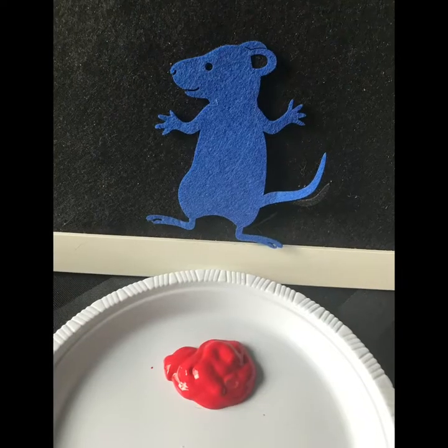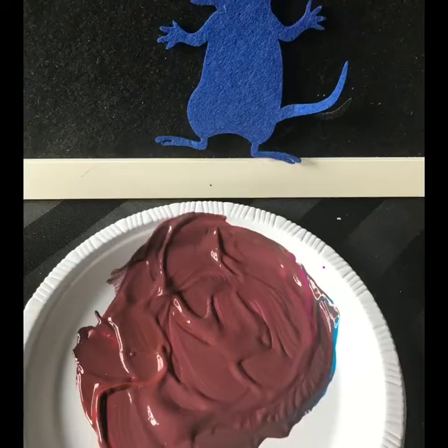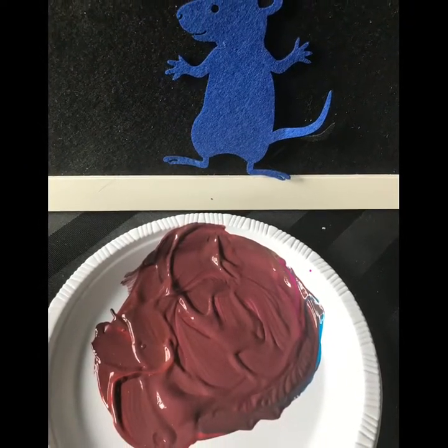Then the blue mouse jumped into a red puddle. He splashed and mixed and danced until... "Purple!" they all shouted. Blue feet in a red puddle make purple.